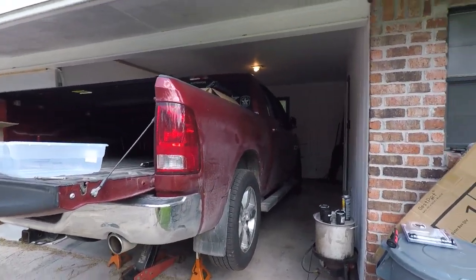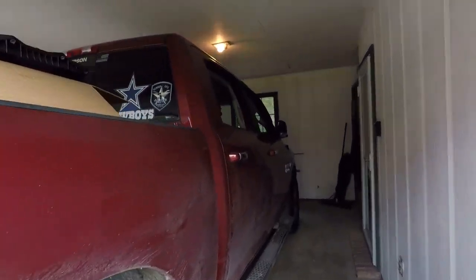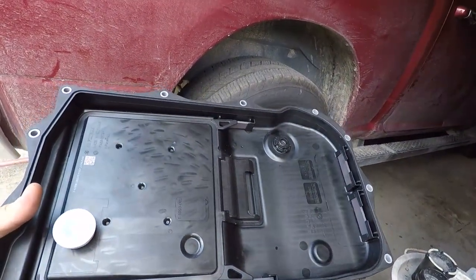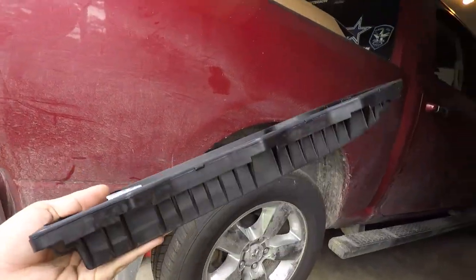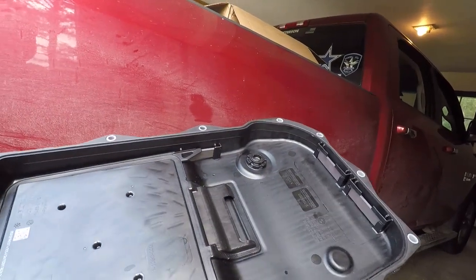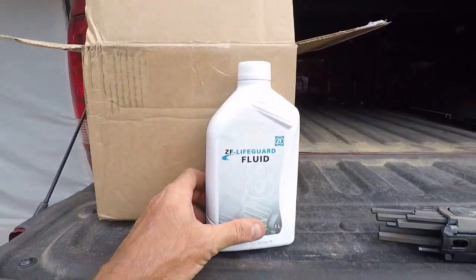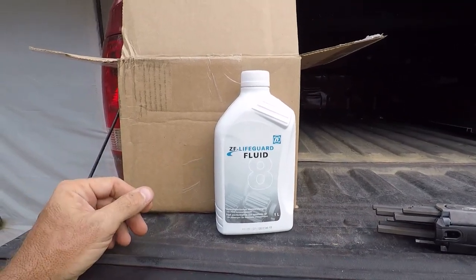I've got 100,000 miles on this thing, it's about time for a transmission fluid change. Another piece of idiocy: the filter is integrated into the pan. Most people buy a $30 filter, drop the pan, slap it in. With this one you have to change the whole pan. I went with the correct one made in Germany - about $100 for a knockoff or $145-150 for the OEM - rather than a cheap version, since I won't do it again for five or six years. It has magnets and everything, which is nice.